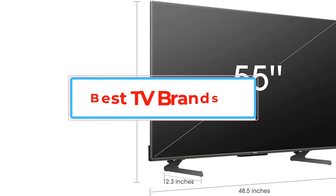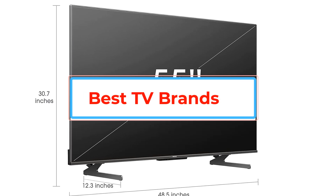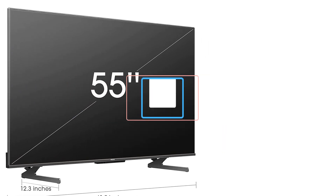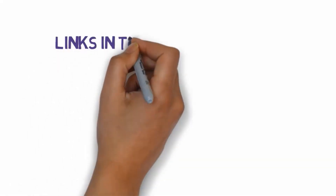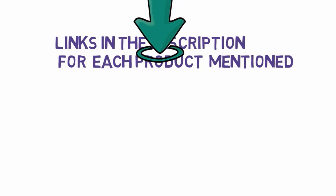Are you looking for the best TV brands? In this video we will look at some of the best TV brands on the market. Before we get started, we have included links in the description, so make sure you check those out to see which one is in your budget range.